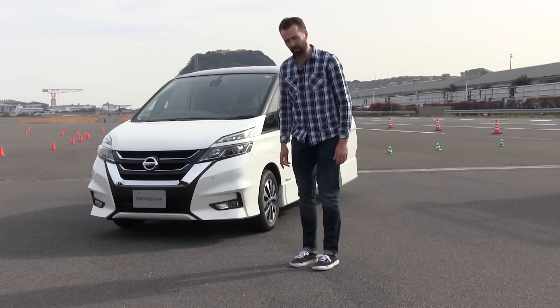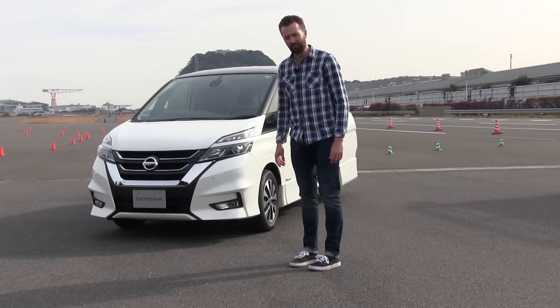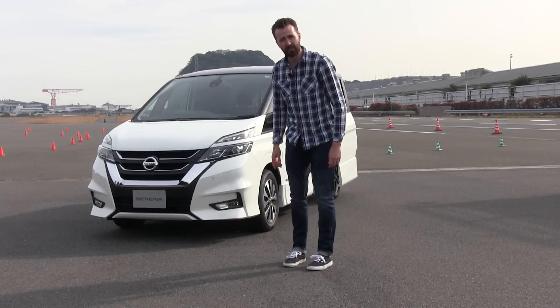Well, now that's all changing because this is Nissan's very first self-driving car. It's called the Nissan Serena and I'm here at a top-secret test track in Japan to try it out.